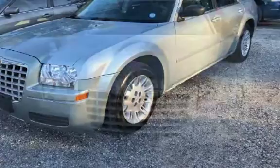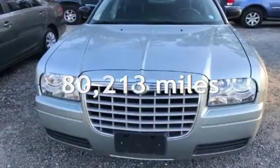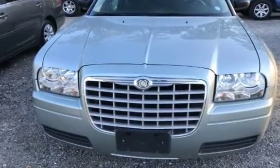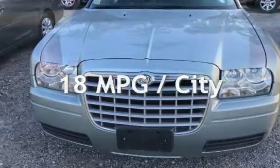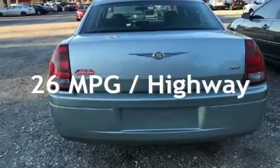This Chrysler has less than 81,000 miles on the odometer. Estimated fuel economy for this vehicle is 18 miles per gallon in the city and 26 miles per gallon on the highway.